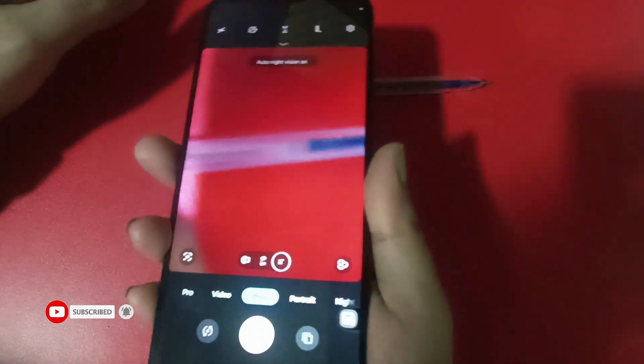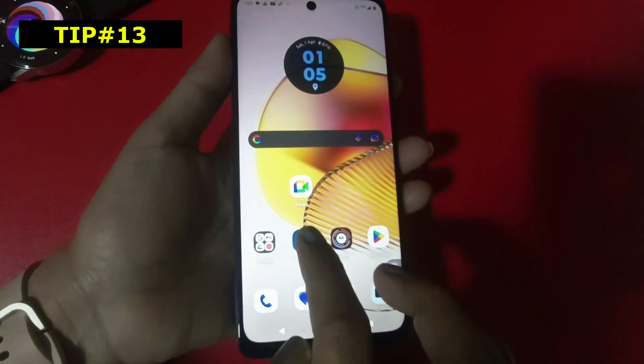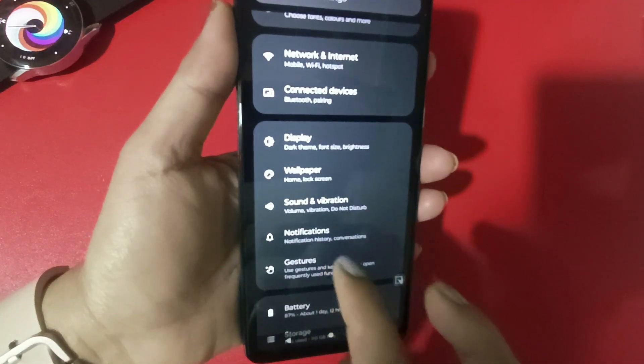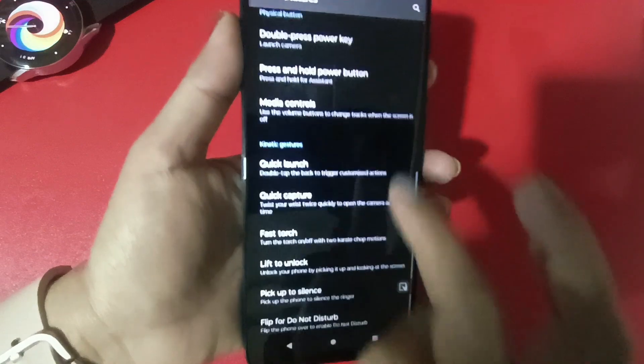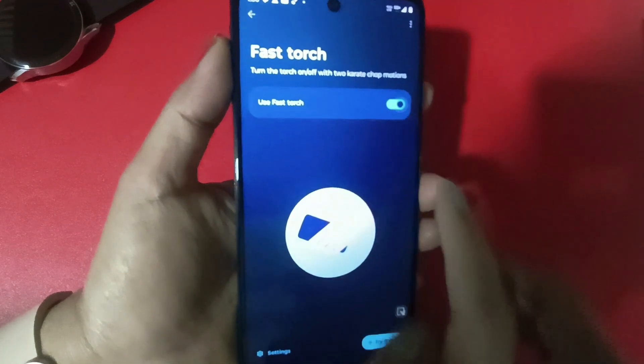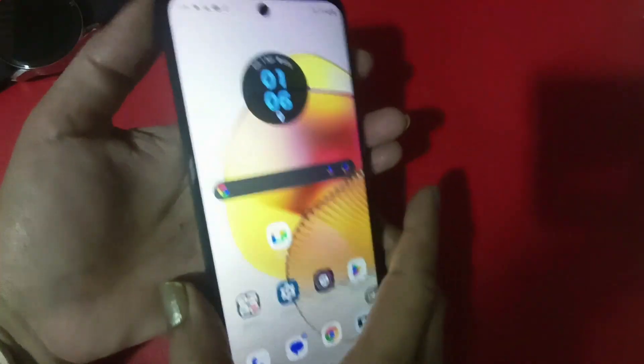About the Fast Torch: sometimes you need a quick torch. Go to Settings, then Gestures, then Fast Torch. Turn it on — when you do the gesture, the torch turns on, and doing it again turns it off.